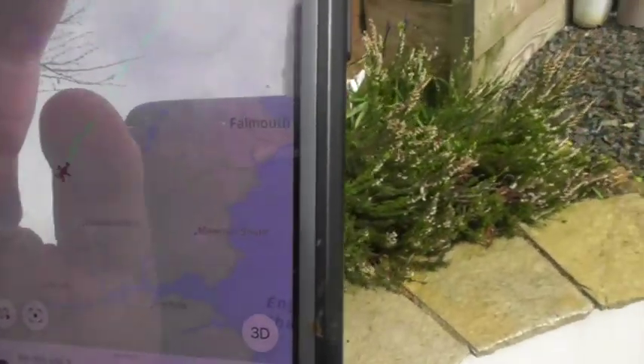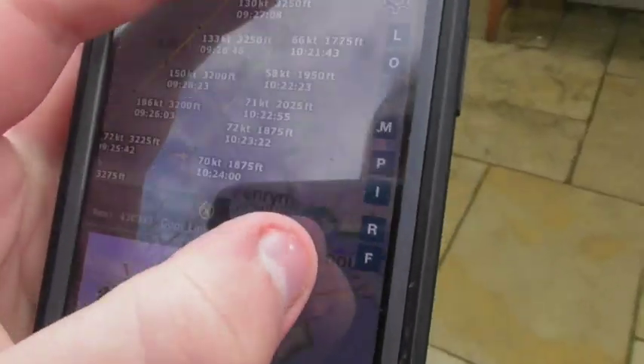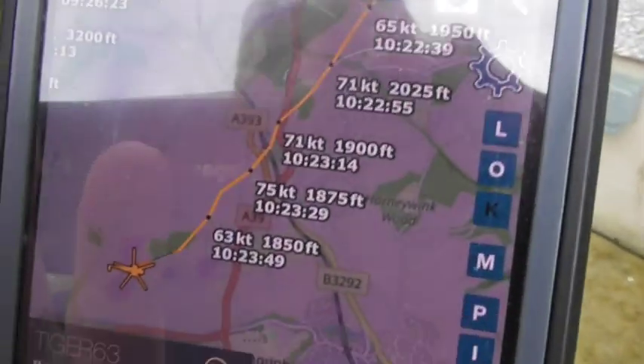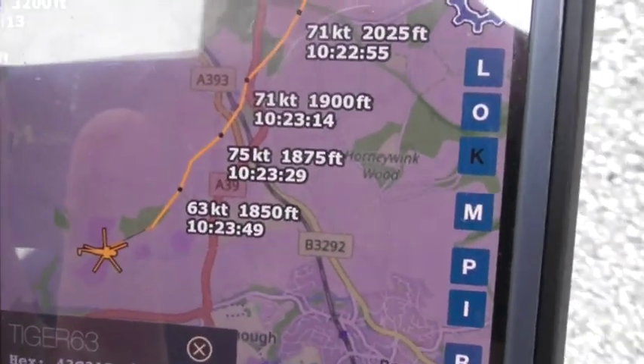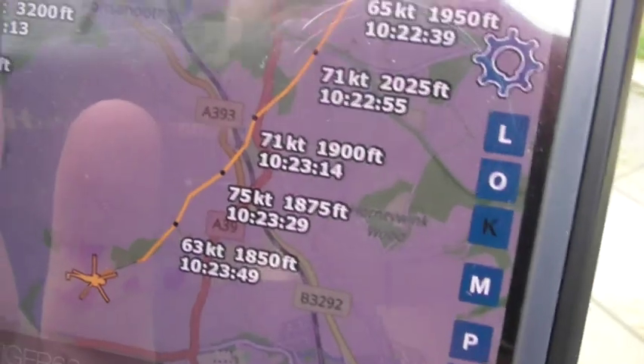And then all of a sudden it just came back for a low pass. From here, he flew in to just about 19,000 feet today, apparently.